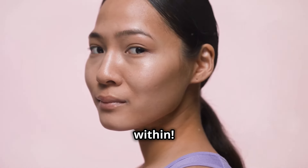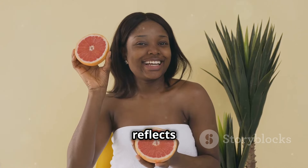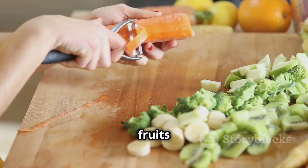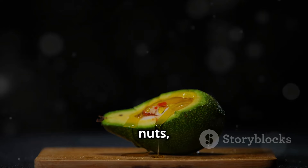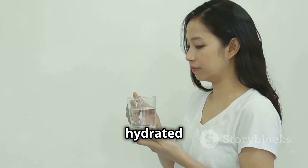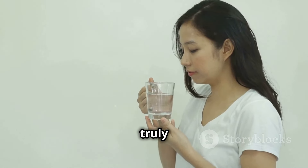True beauty starts from within — what you put into your body reflects on your skin. Load up on fruits and vegetables packed with antioxidants, and healthy fats from avocados, nuts, and fatty fish. Stay hydrated; water is truly the elixir of life.